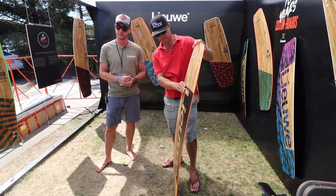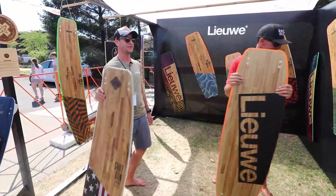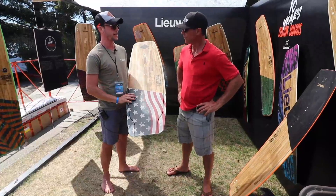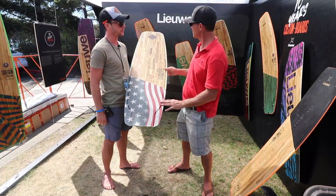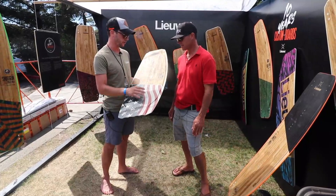This one is specifically to show off our customization — we made it for the American market. This is just one example of creating boards to any liking — in this case the American flag design. People can add their name or phone number under it. It takes about one to two weeks from the final design, and then we ship it from the Netherlands to the US.